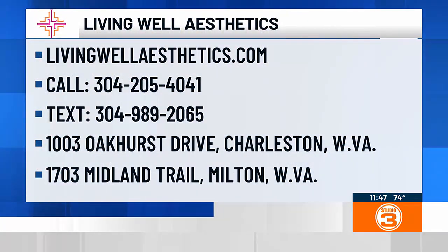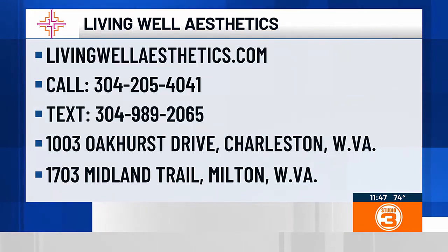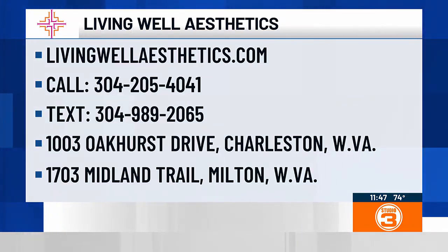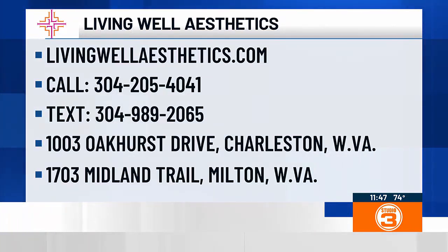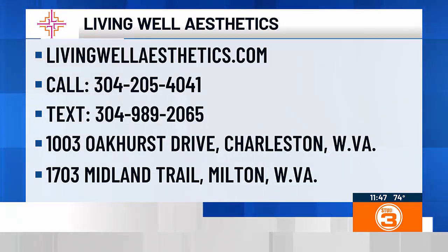Gift cards are really nice. If you'd like to get in touch to schedule a consultation before your holiday parties, you can text the office at 304-989-2065 or call 304-205-4041, which covers both the Charleston and Milton offices. You can also visit livingwellaesthetics.com and fill out an inquiry and someone will get right back with you. Thanks so much to Dr. Chapman for helping us get holiday ready.